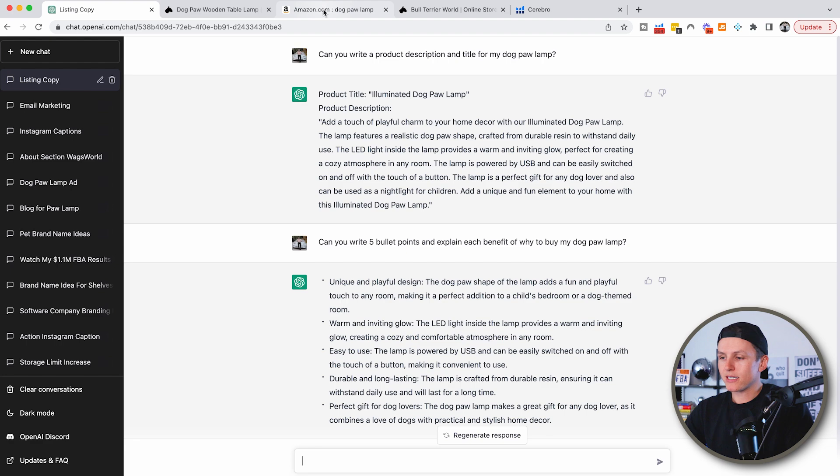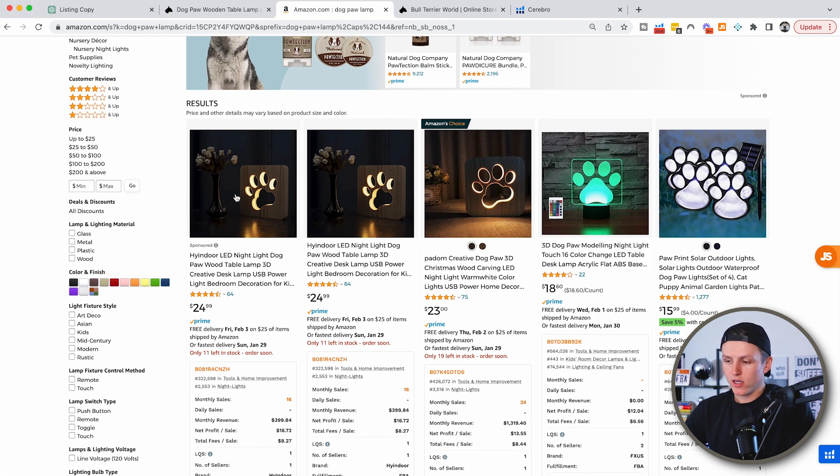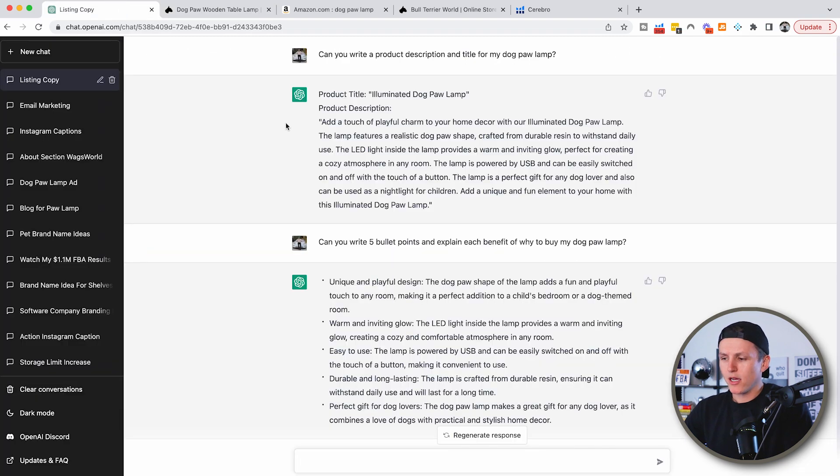What we're going to do is — let's say, hypothetically, I sell this dog paw lamp. I sell it on Amazon and also have my own Shopify website. I want to create the perfect title, perfect bullet points, the perfect description. So I said, 'Hey ChatGPT, can you write a product description and title for my dog paw lamp?' And it generates a perfect description.